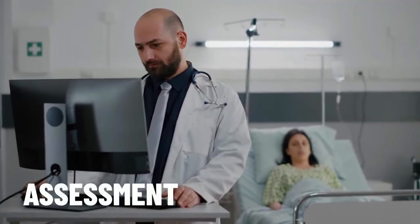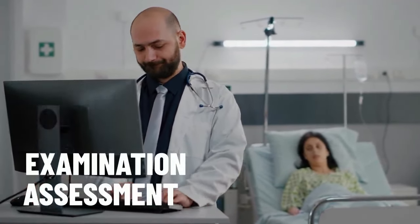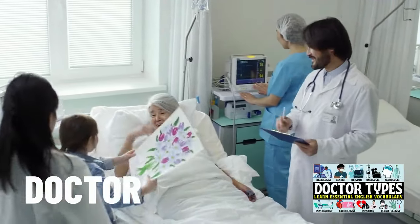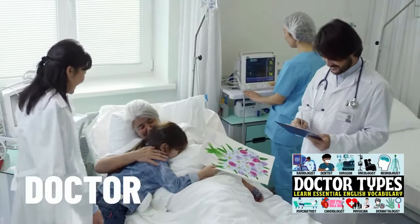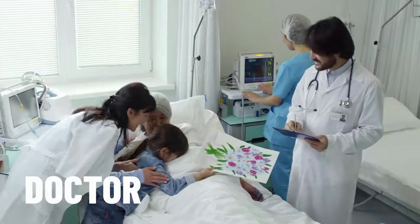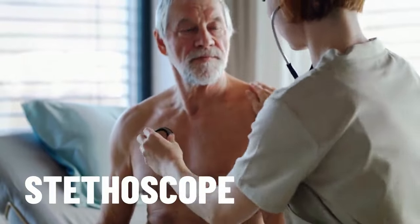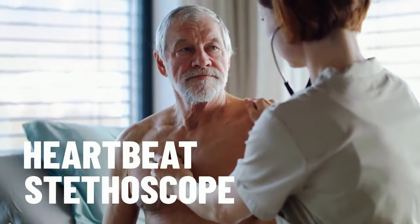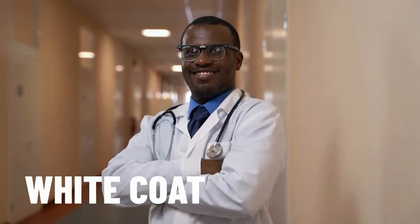As a newly arrived patient, you will be subjected to an assessment or an examination, and this will be done by a doctor. If you want to learn different types of doctor, check out my vocabulary video which covers this topic — the link is on screen and in the description below. A tool which you'll always see a doctor carrying is the stethoscope, primarily used to listen to a patient's heartbeat. Doctors are also known for wearing a white coat and are not unusually referred to as a white coat.